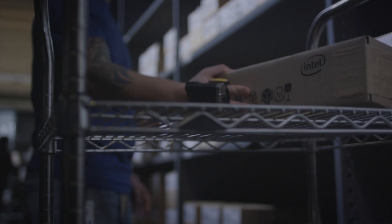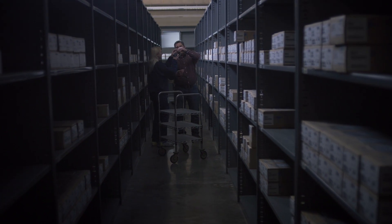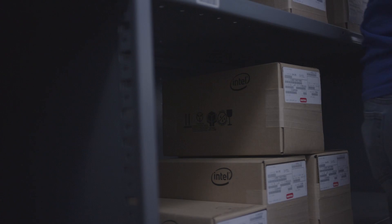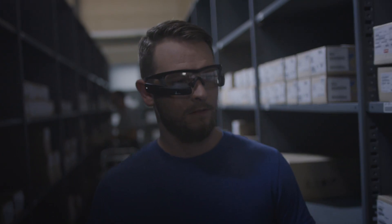It's more ergonomic — we can actually handle the box properly. The JetPro is definitely ergonomically superior. The combination with the software made the training very simple. JetPro only shows us the information that we currently need; it shows us the location we need to go to and what we need to scan, which overall makes us faster.